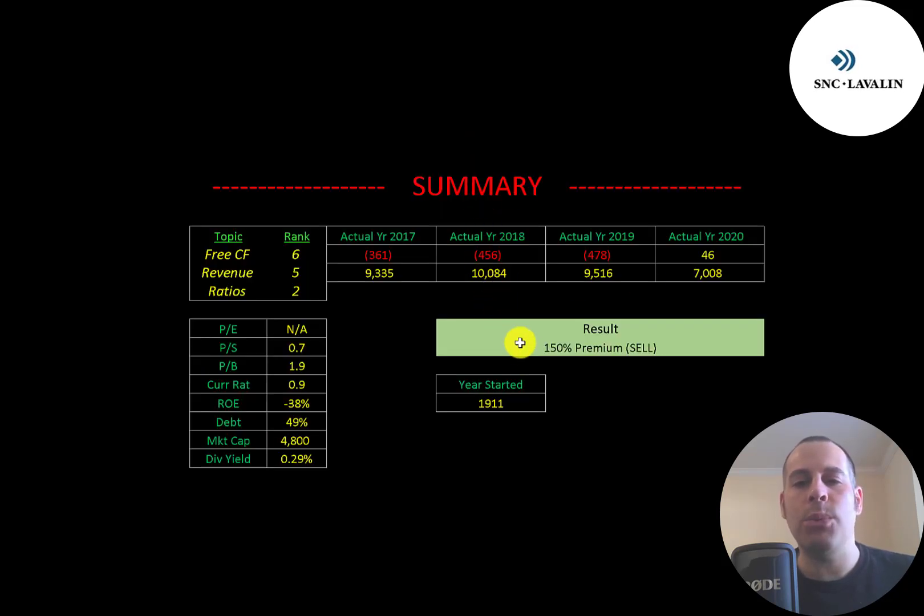To summarize, I have them trading at a 150% premium. But this company has been around a really long time and provides a product that's sorely needed, especially as companies try to build out their infrastructure. The big negative is all the bribery and kickbacks, but that was in the past and hopefully they've learned their lesson. I ranked their free cash flow 6 out of 10, their revenue 5 out of 10, and their ratios 2 out of 10. Let me know what you think — give this video a like, subscribe, or comment below. If you'd like a custom valuation or want to support the channel, you can become a member by clicking the link in the description. Thanks for watching.